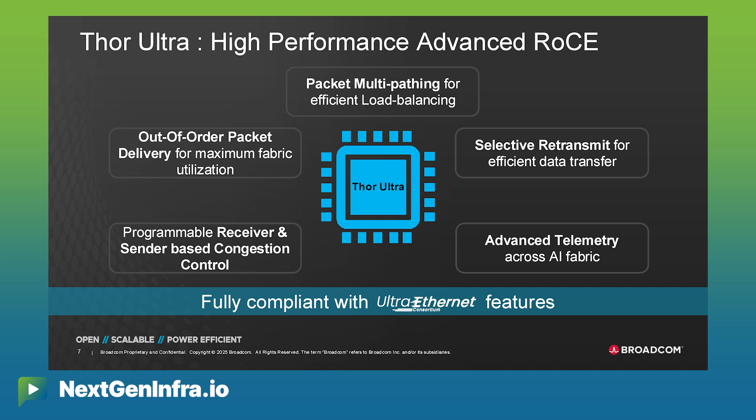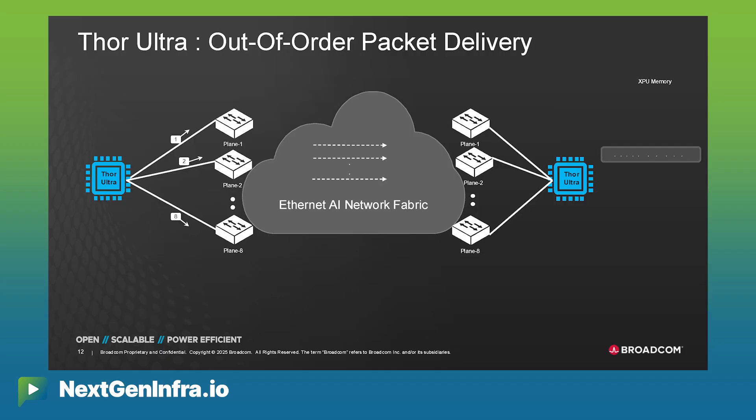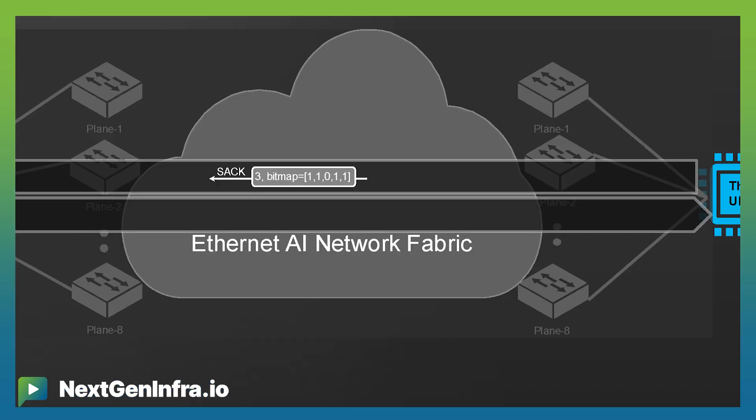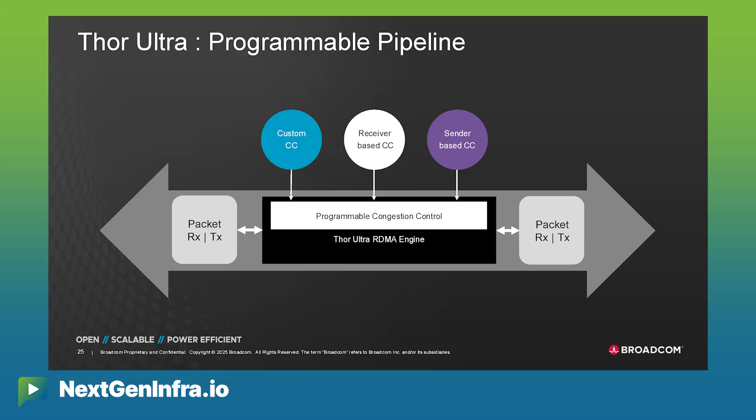Those are some of the features and capabilities introduced in this NIC. Programmability is a key aspect — it's really needed to determine what kind of congestion control scheme you want to use. There is a preference sometimes for receiver-based congestion control, in which the sender cannot send traffic until it has enough credits. For certain customers, there is also a preference for sender-based congestion control, where you calculate the round-trip time between sender and receiver. We have a programmable pipeline in this chip that gives the flexibility to implement both, and is also flexible enough that if a new scheme comes up or modifications are needed in a spec, we can accommodate that without spinning the chip.